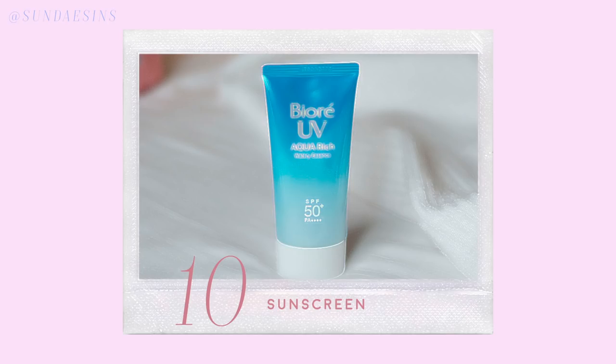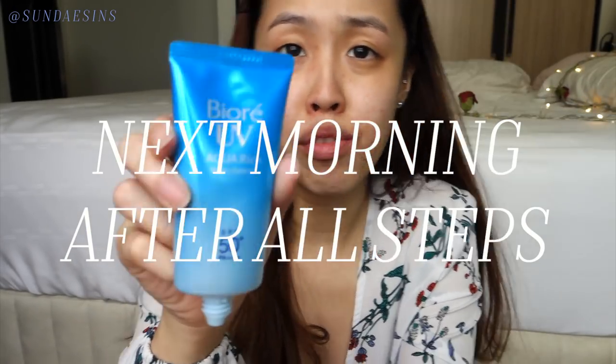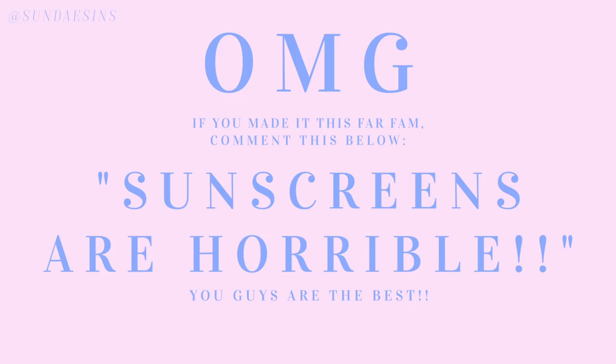So step number 10, we're finally here. This last step you only use in the daytime — sunscreen. You need to protect your face from the sun because sun damages your skin, and that causes wrinkles, spots, and pigmentation. Tomorrow I'll be doing the morning routine and I'll repeat everything and put this on last. I've never tried out this brand before — it is from Biore. It is the Aqua Rich Water Essence UV, which seems to be selling out a lot. The reason why I don't like sunscreen is that terrible sunscreen smell, but thankfully this doesn't smell that bad. It doesn't smell like the typical sunscreen smell.